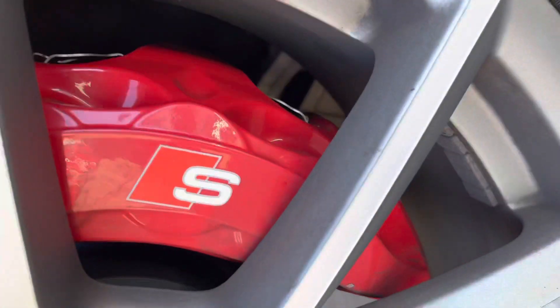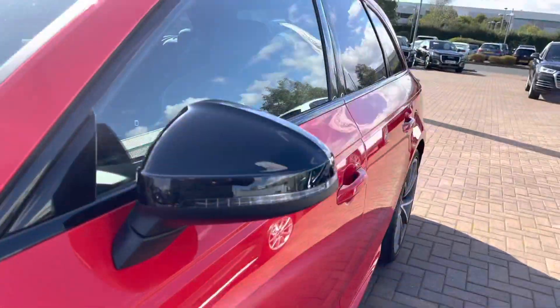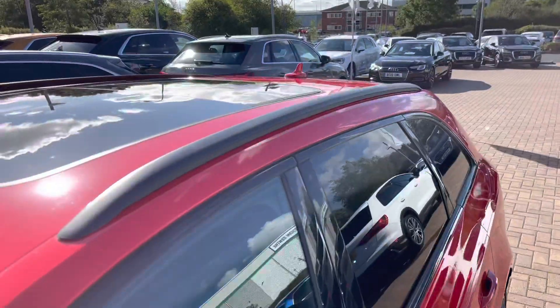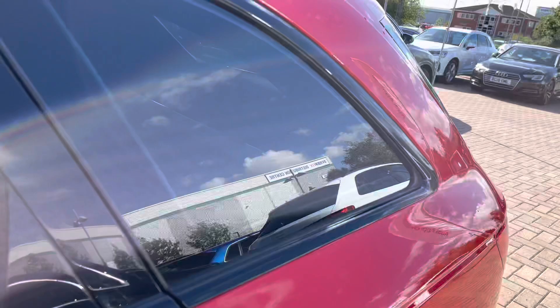Around to the side, we've got 19-inch alloy wheels with red calipers which really do stand out on this vehicle. It also comes with a black styling pack, which includes the black door mirror housing in gloss black, black roof rails.